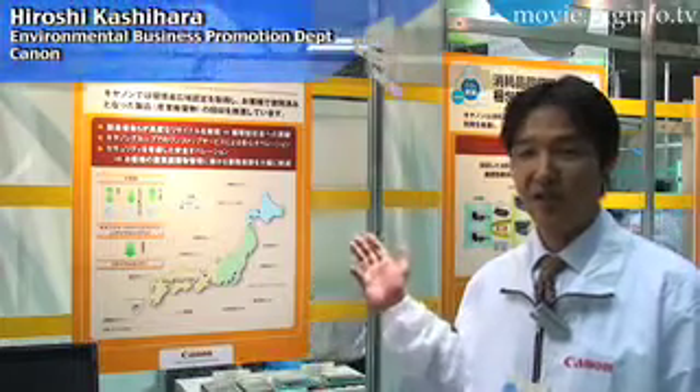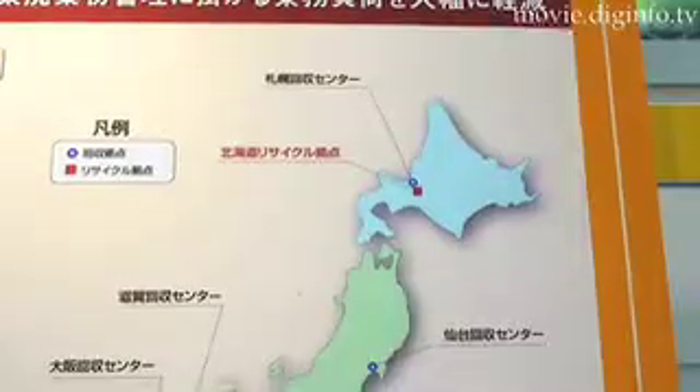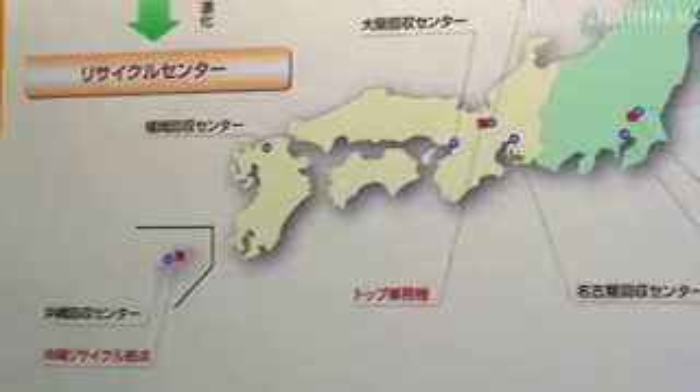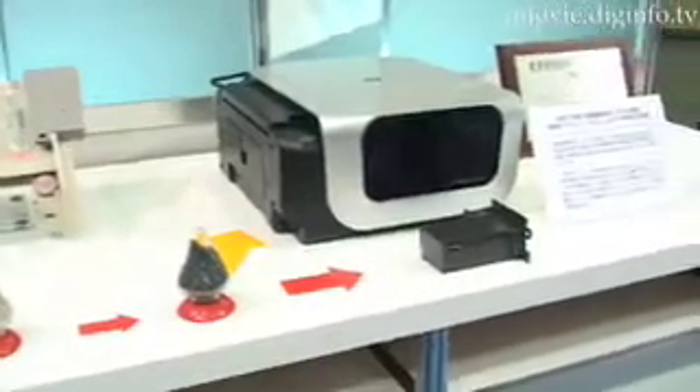We have set up nine sites to collect recyclable goods nationwide, and four of these sites are recycling centers that recycle products 100%. As reusing and recycling are the most environmentally friendly endeavor,